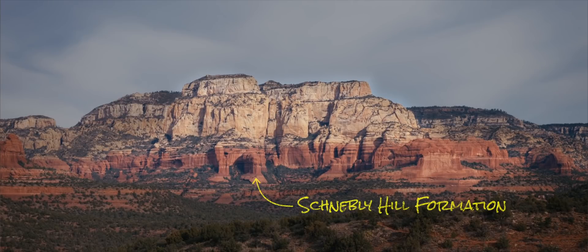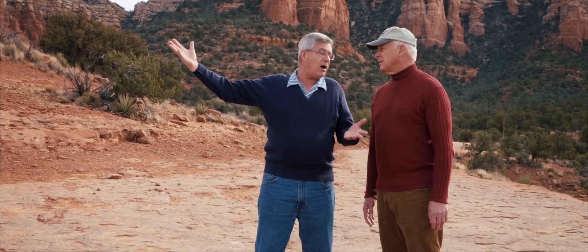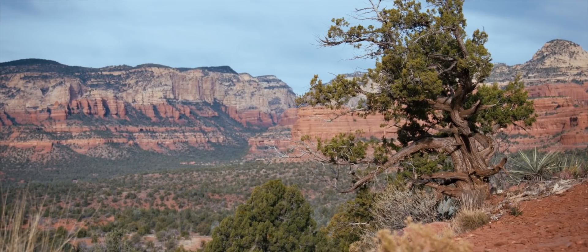And above that, you can see the first white unit is the Coconino Sandstone. And above that, you've got the Toroweap. And at the horizon, you've got the Kaibab Limestone, which is the rim rock of the Grand Canyon. And here we are, 70 more miles from the Grand Canyon, and these layers are still here.